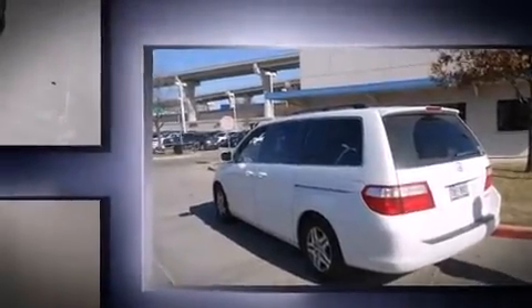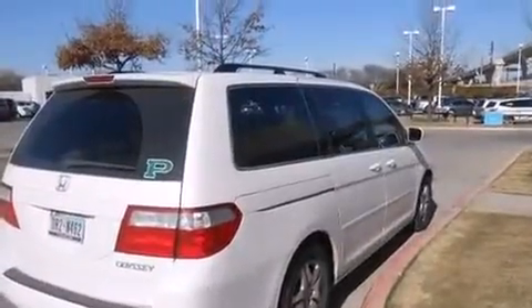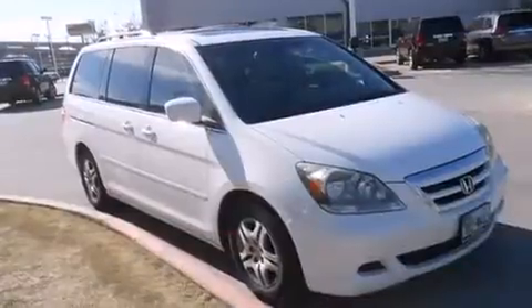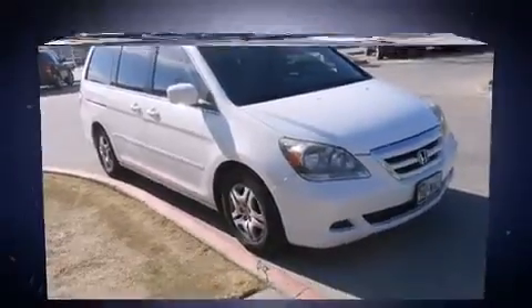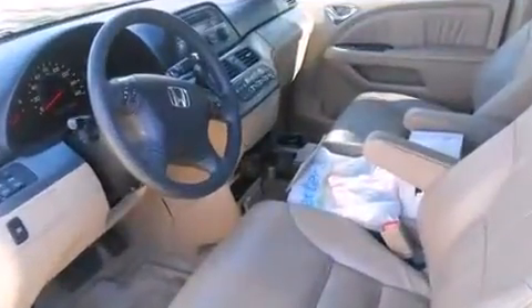A wealth of standard features means that you no longer have to sacrifice, like heated seats, front and rear reading lights, front dual-zone air conditioning, and the power moonroof opens up the cabin to the natural environment.